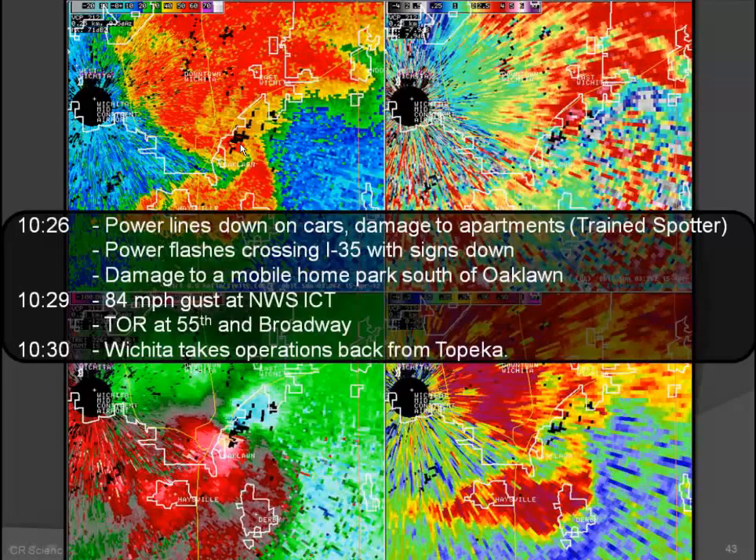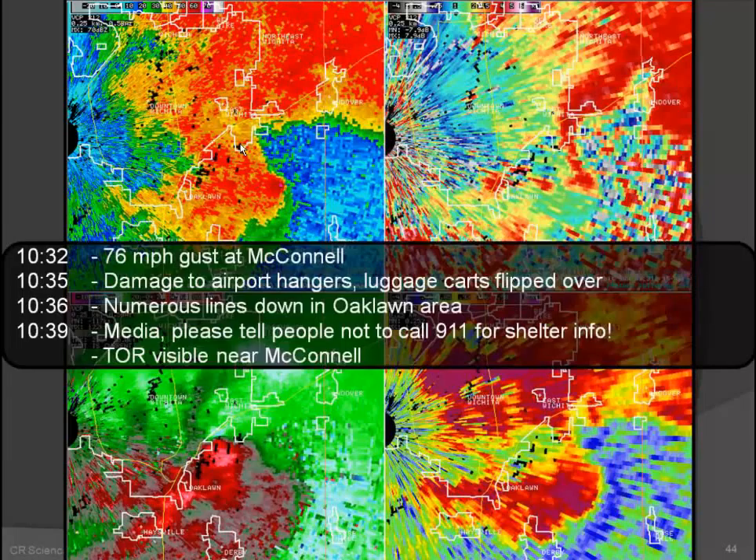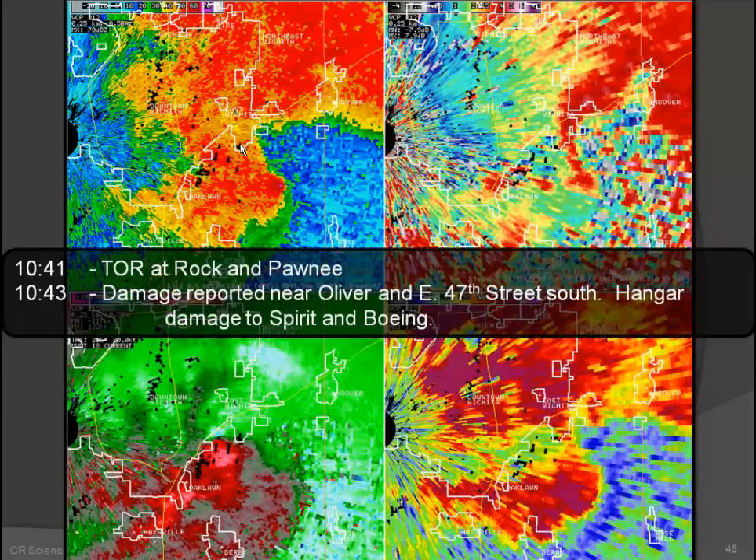At this time the tornado is just north of the Oak Lawn area, doing a lot of damage. Low CC indicating a lot of debris, good SRM. As it moved off, it continued across the eastern part of Wichita — 76 mph wind gusts at McConnell Air Force Base, a lot of damage to hangars. The worst area hit was around Oak Lawn. When you get a major city hit, 9-1-1 actually wanted to turn phones off because they were inundated with so many calls. They tried to load-shed shelter information to media — pretty good coordination though.